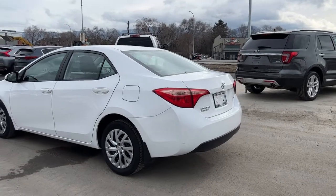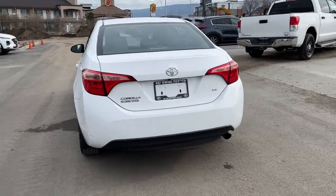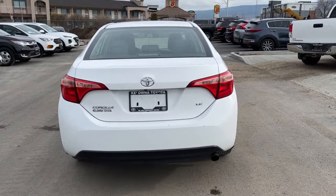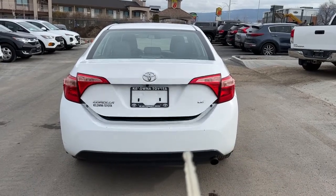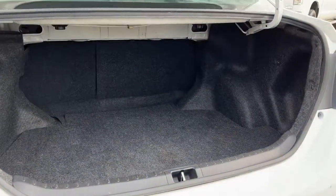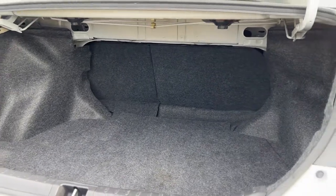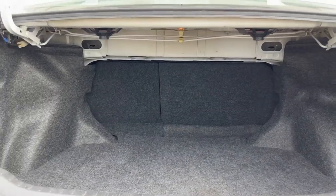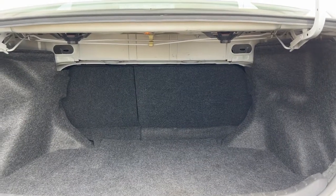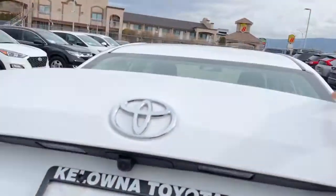Moving around to the back we've got our color match bumper with black trim and we will find our Toyota Corolla and LE badging back here as well. To open up the trunk we're gonna hold down the button on our remote and it opens right up for you. Taking a look inside we have quite a bit of room for a mid-sized car, and like I said those back seats do fold down so you can expand that to carry larger items. We can just close that up.